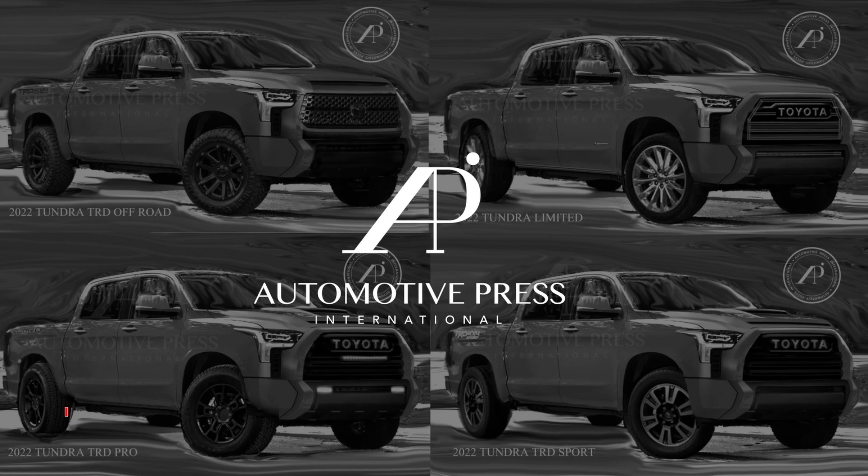Hello everyone, it's great to catch up with you again. This is Automotive Press. I've got some good updates to show you. I know that many of you guys have been watching my channel for the updated 2022 Toyota Tundra information.